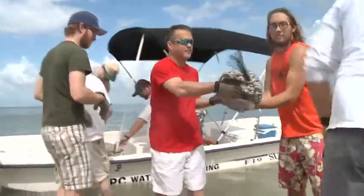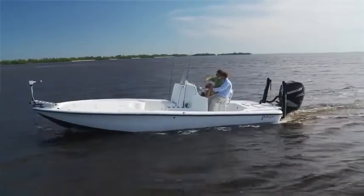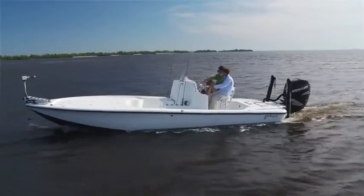This oyster shell bar will also help to create habitat. They're a great place for redfish, as an example, to go and feed, so the recreational fishermen in the area look for these oyster bars.